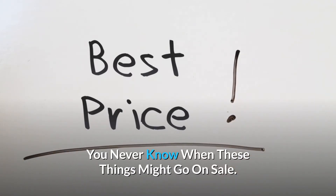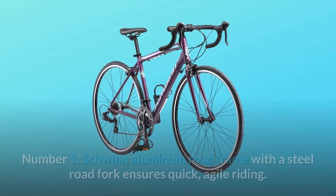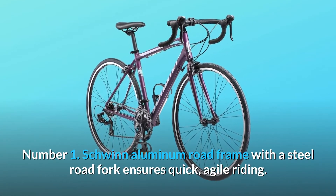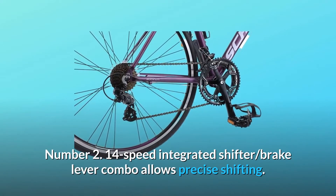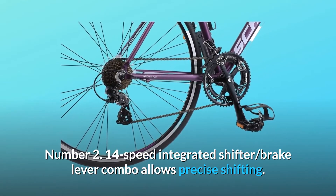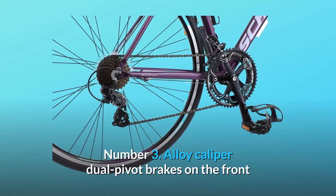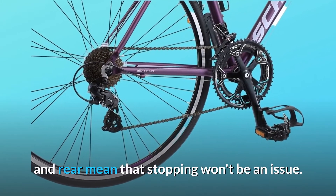You never know when these things might go on sale. What makes this product a smarter choice? Number 1: Schwinn aluminum road frame with a steel road fork ensures quick, agile riding. Number 2: 14-speed integrated shifter, brake lever combo allows precise shifting. Number 3: Alloy caliper dual pivot brakes on the front and rear mean that stopping won't be an issue.